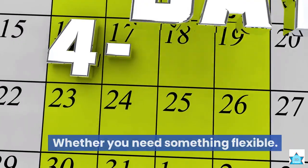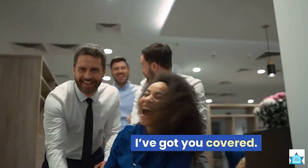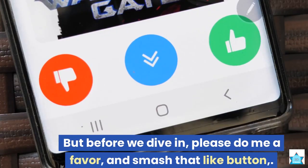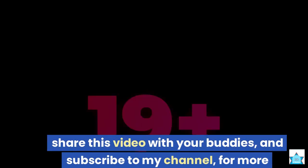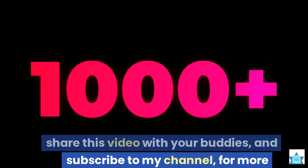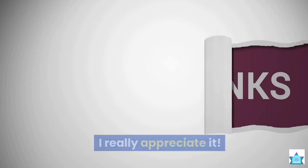Whether you need something flexible, fun, or skill-based, I've got you covered. But before we dive in, please do me a favor and smash that like button, share this video with your buddies, and subscribe to my channel for more awesome content like this. I really appreciate it.